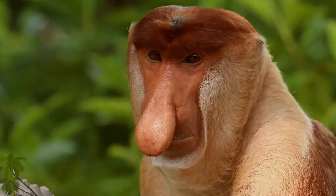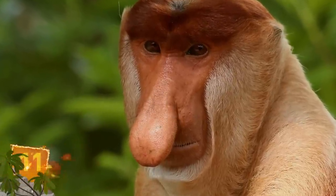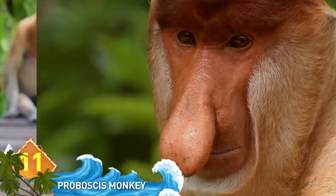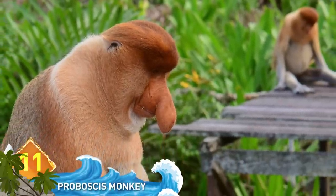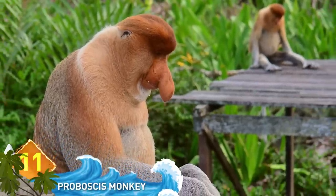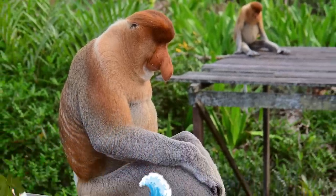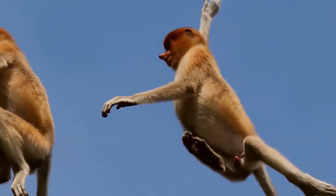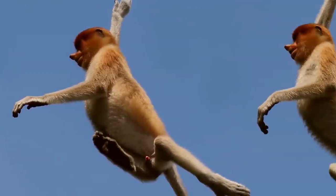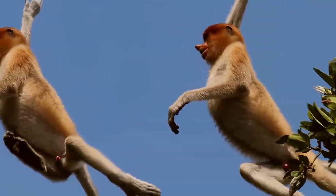Proboscis Monkey. Can you figure out this animal's distinctive feature? The nose of this pot-bellied monkey can reach 7 inches long, and males use it to attract a mate. Maybe there's a correlation between the size of a guy's nose and his ability to attract a mate. Native to Borneo, this animal is actually a victim of habitat loss and is currently an endangered species.